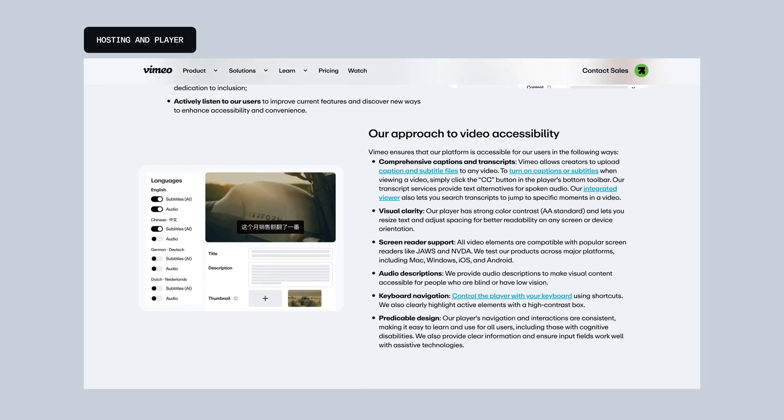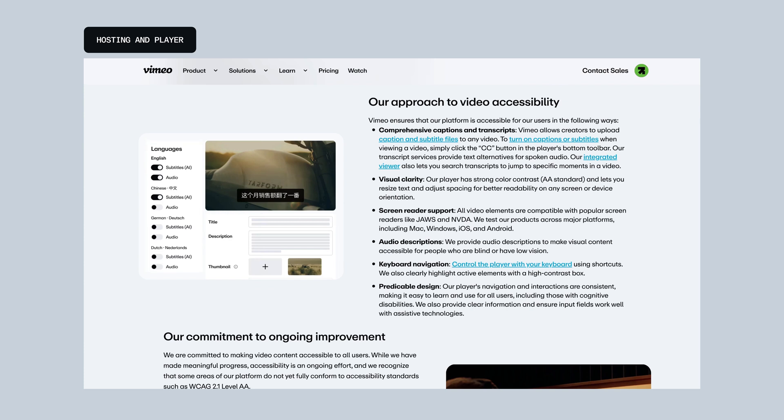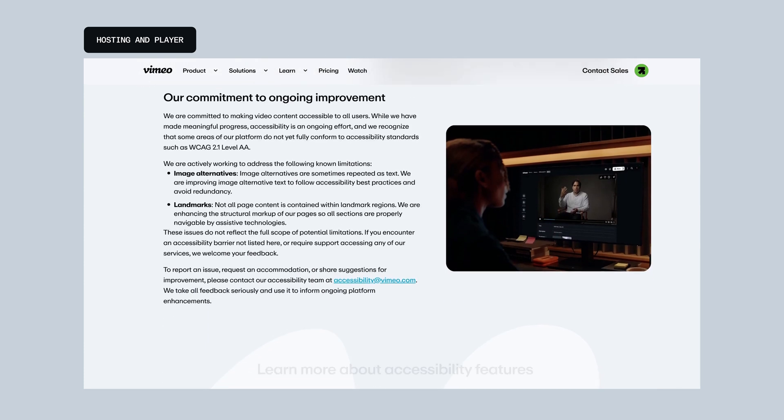And finally, we are proud to share that the Vimeo player is now aligned with WCAG 2.2 AA accessible standards, adding to our pre-existing and high global standard, and meeting the latest European regulations for accessibility.